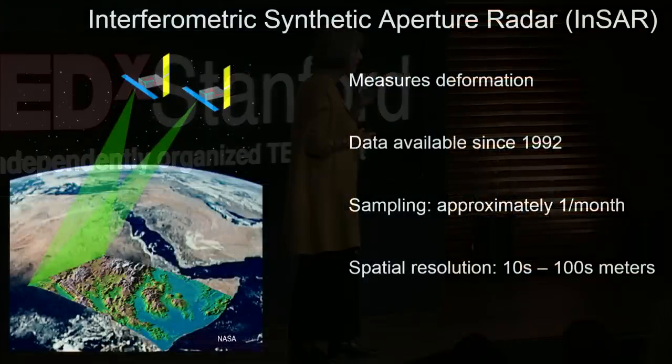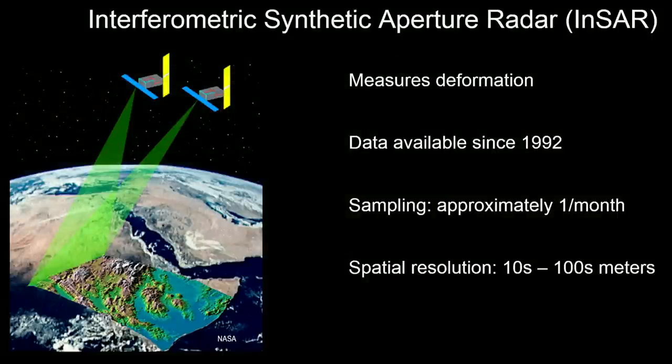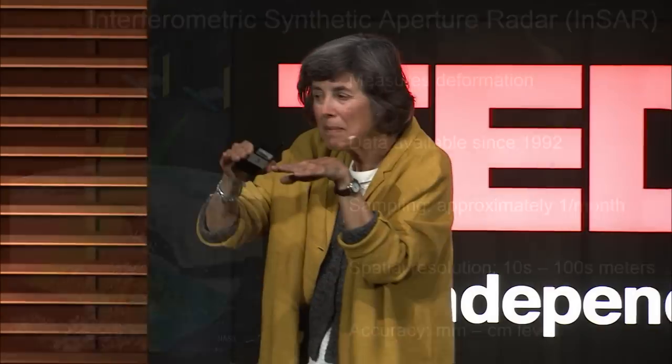There is an earth imaging method that can do this. It's called INSAR — Interferometric Synthetic Aperture Radar — a satellite method that has covered the globe once a month since 1992, making measurements with spatial resolution on the order of tens to hundreds of meters, measuring deformation of the ground surface. And the most amazing fact: the accuracy is millimeter to centimeter. From a satellite, we can detect that subtle movement of the ground surface on the order of millimeters to centimeters.